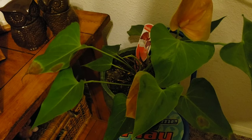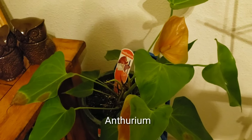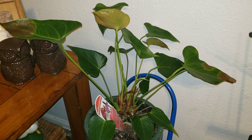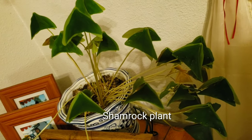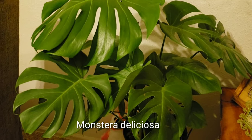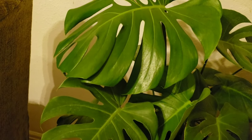This is my Anthurium — some of the leaves are not looking good. And this one is my shamrock plant. The Monstera deliciosa is one of my favorites; the leaves are just really pretty.